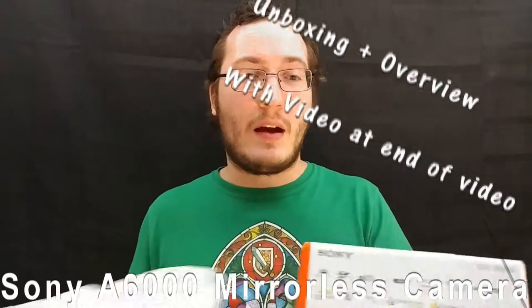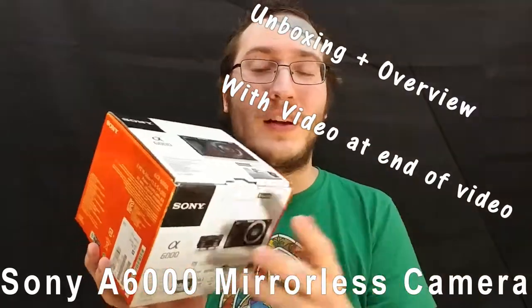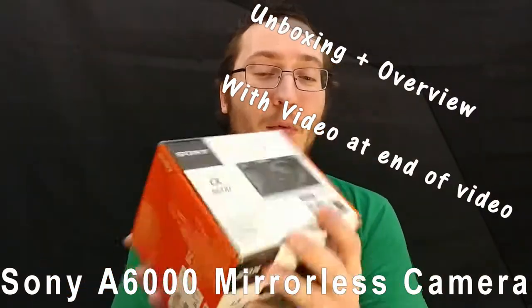Alright guys, so welcome back to Gamer Today. Today I've got something special in a bag here if you guys can see. It's a Target bag — or Tar-Gay or Tar-Jet or whatever you want to call it. Anyway, as you guys can see here, I'm going to increase my video quality today with an A6000 Sony camera.